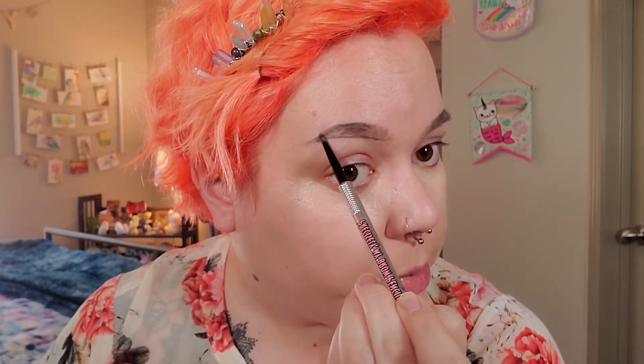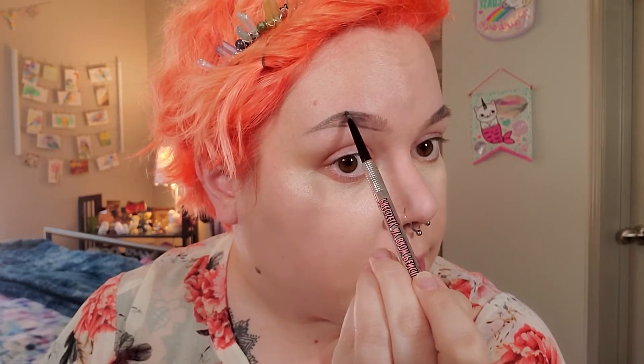A good product to help regrow your brows and lashes is Black Jamaican Castor Oil. Shea Moisture makes one for about nine dollars. Just put it on a spoolie for lashes or a Q-tip for brows at night and it'll help them grow. It has to be the Black Jamaican Castor Oil because regular castor oil is too filtered and doesn't have all the good stuff in it.